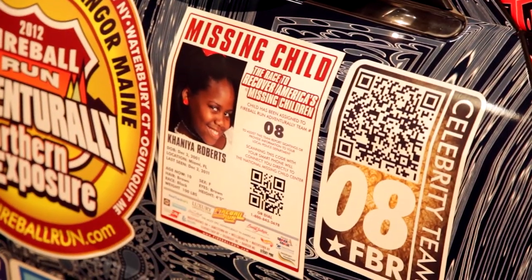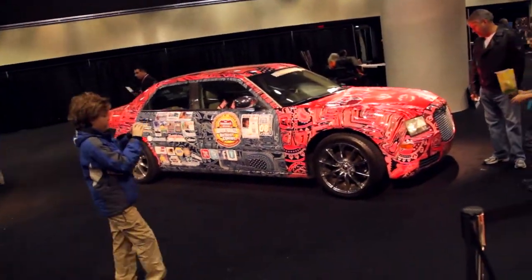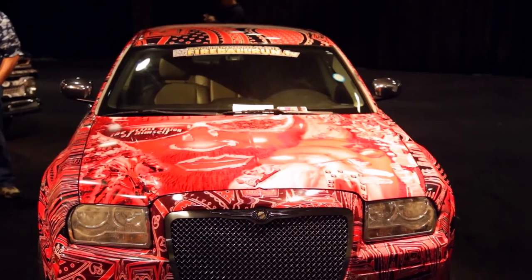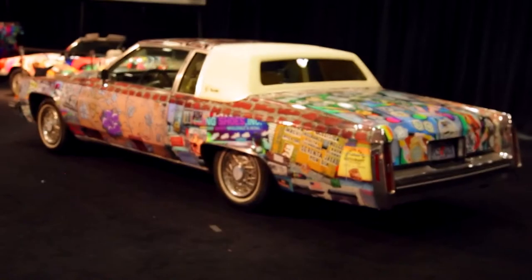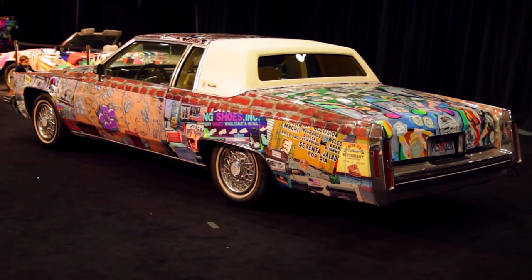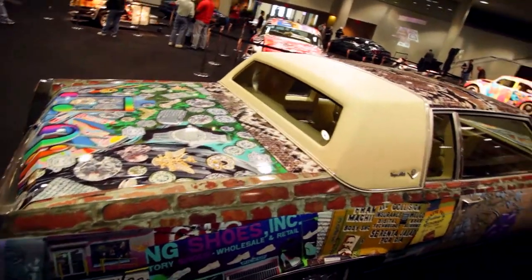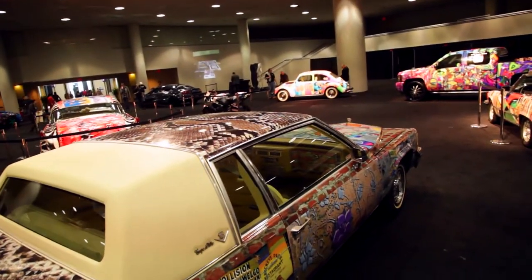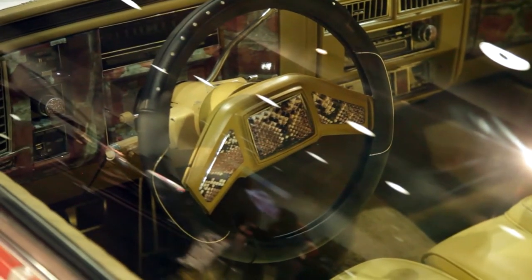I'm wearing this orange jacket because I participate in the Fireball Run race, raising awareness for missing children. My Fireball Run car — you'd think the artist would have the wildest one, but I tried to make it conservative; it's also autobiographical. Then there's the car we really introduced here, called Bling — a 1984 Cadillac Coupe de Ville. It's got brick on it, all sorts of bling, and on the inside there's snakeskin. It's an outrageous car.